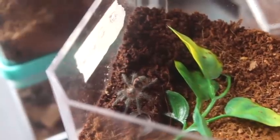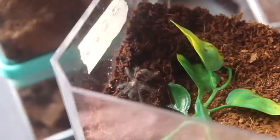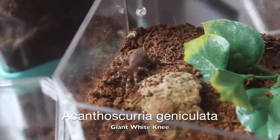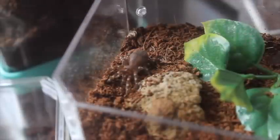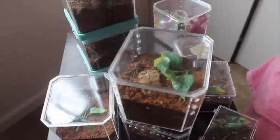This is one of my newer additions, my Pamphobeteus nigricolor — very beautiful species. The males turn a gorgeous purple color and the females turn a brown with a little bit of a purplish hue. And I think this is the last of my slings — this is my Acanthoscurria geniculata sling, the giant Brazilian whiteknee. So that is all of my current slings, and now we'll move on to the bigger guys.